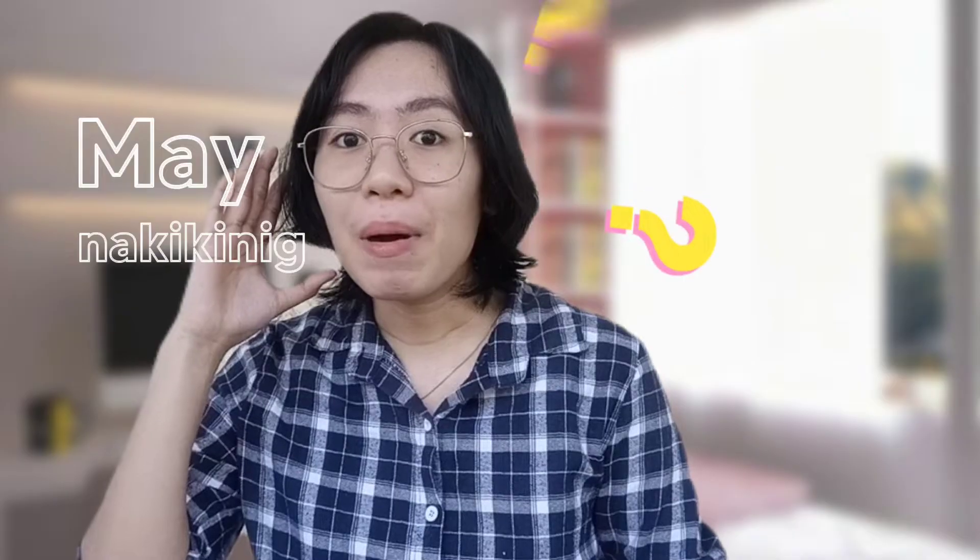You can present a story on a Manila paper to kids, but you will always end up asking, 'May nakikinig pa ba?' — simply because they are already bored and uninterested.